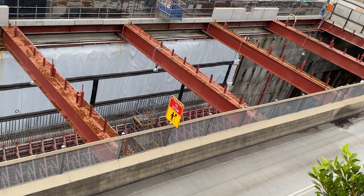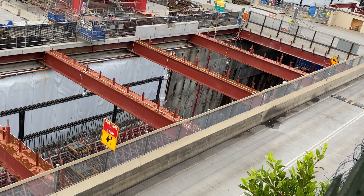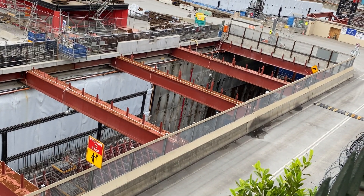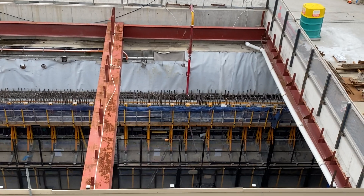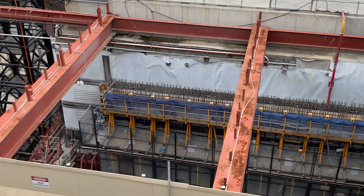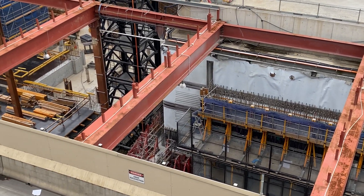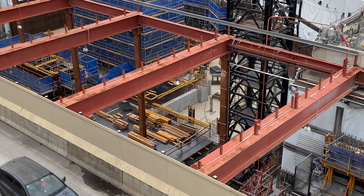Now looking down at the station box, getting up close and personal. I thought I could see all the way down to where the tracks are going to be, but it didn't seem to come across on camera.